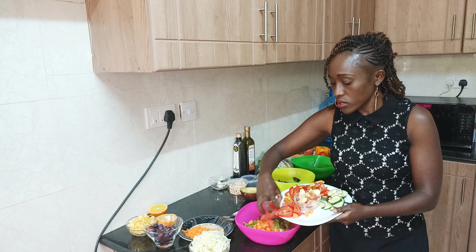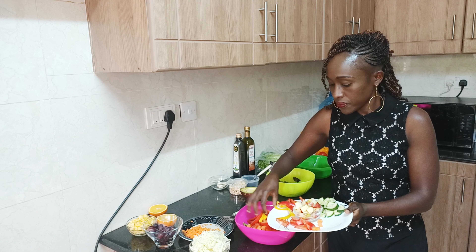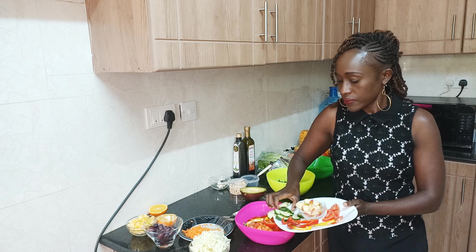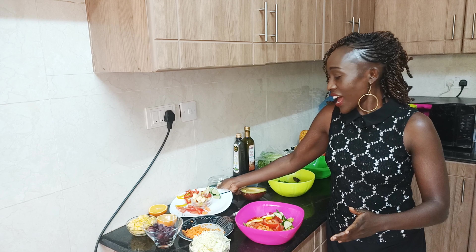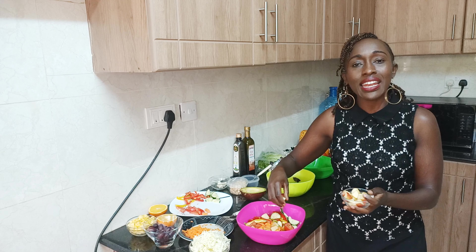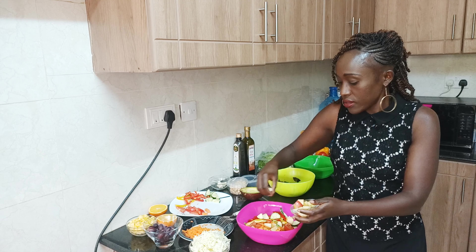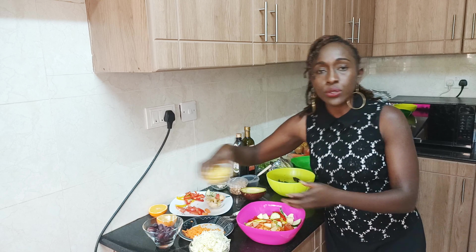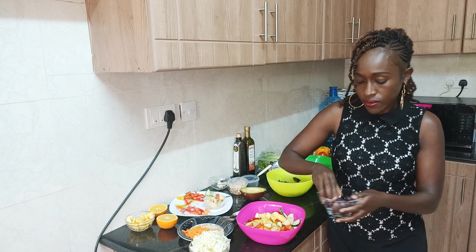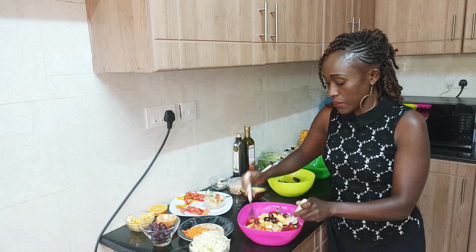Then I'll add some tomatoes and capsicum — I have the red and yellow capsicum. Then I'll do my cucumbers. Now I'll top it up with some fruits. For my salad I like to add two to three types of fruits that I enjoy, so I'll put in some apples, then some pineapples, and then a bit of grapes. Then I'll toss them all up.